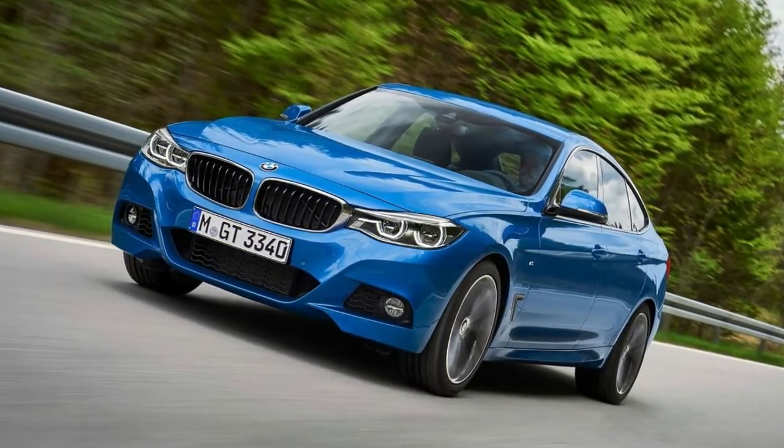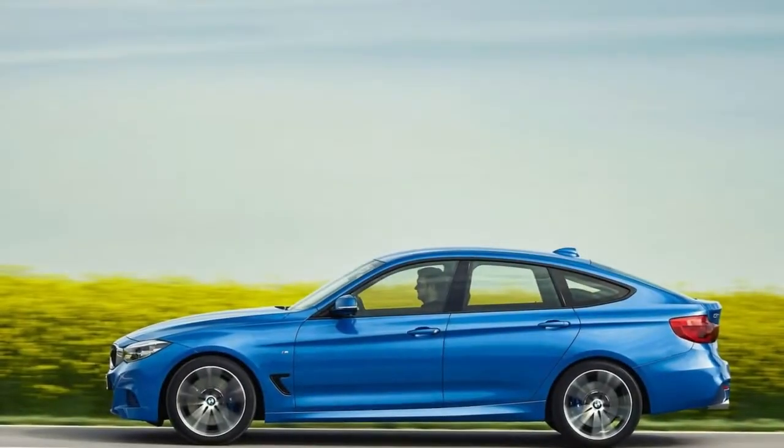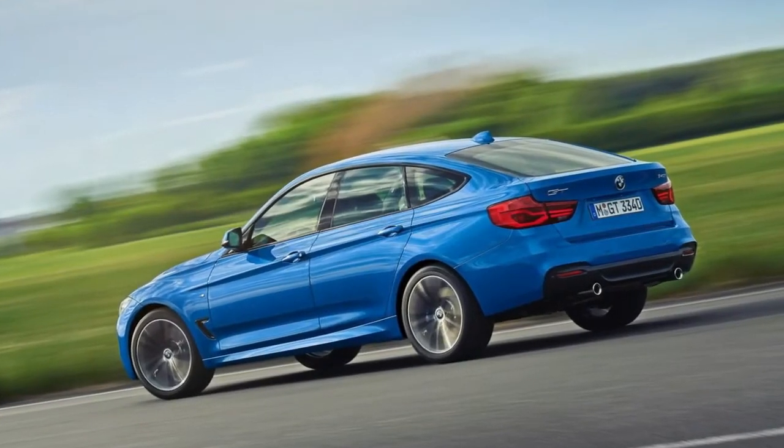Presently BMW is refreshing the GT variant of the 3 Series, and the changes are genuinely significant. They don't, however, adjust the proportions of the tall-ish, long-wheelbase hatchback with its higher center of gravity and styling that unfortunately evokes a Honda Accord Crosstour.